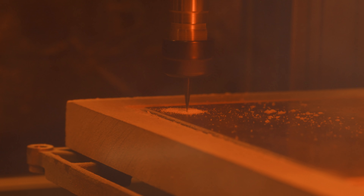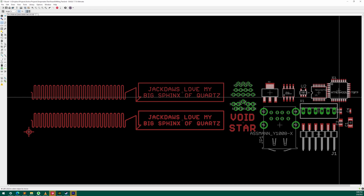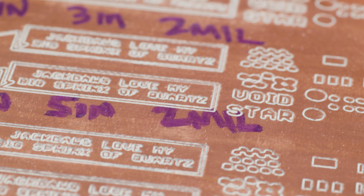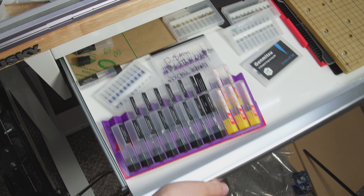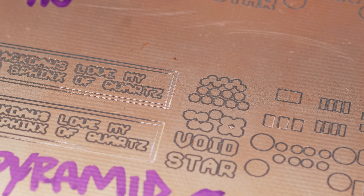We need the thinnest possible cut, so I'm going to try a V routing bit. These come to a terrifyingly sharp point that I definitely didn't stab myself with. This is the standard Snapmaker V engraving bit — it has a 30-degree pyramid tip. It's durable, but it's just too clunky for circuits.